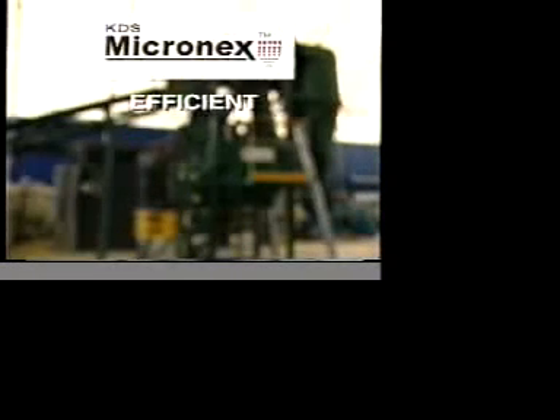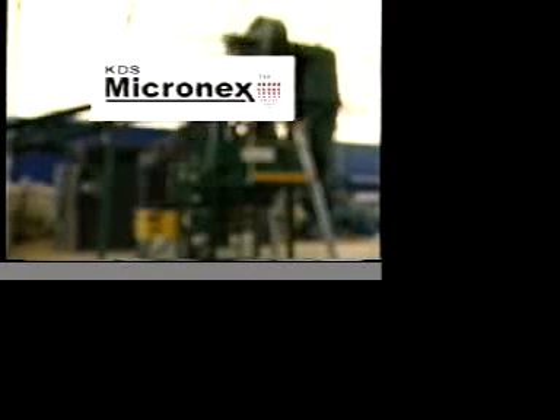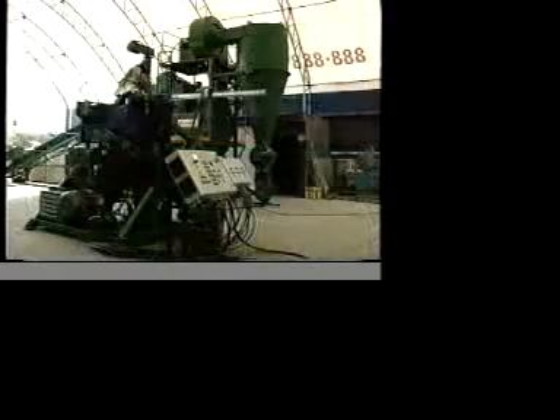It is efficient and cost effective, and uses no chemicals or external heat sources in its operation. KDS stands for kinetic disintegration system, a principle on which the machine reduces the particle size of the feedstock.